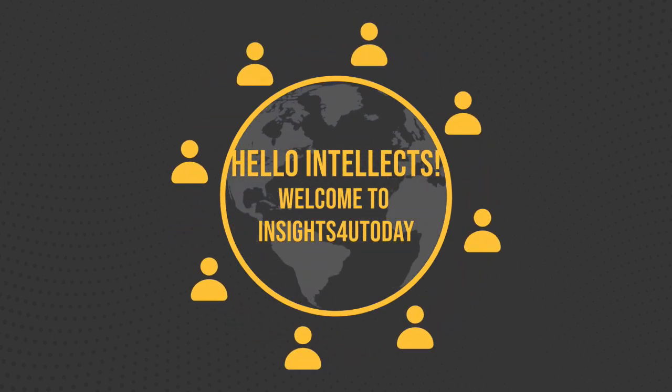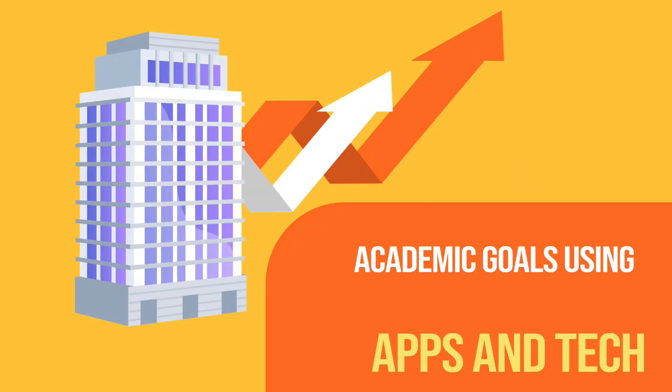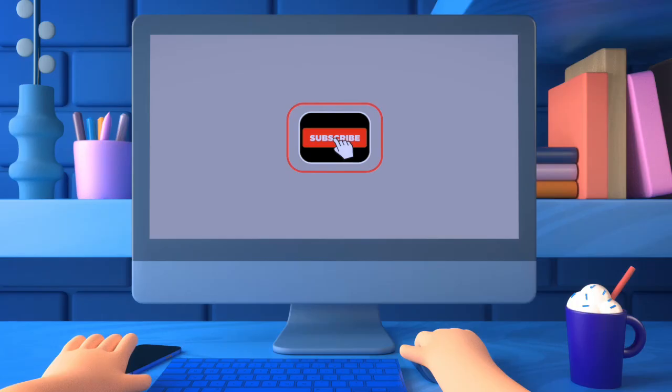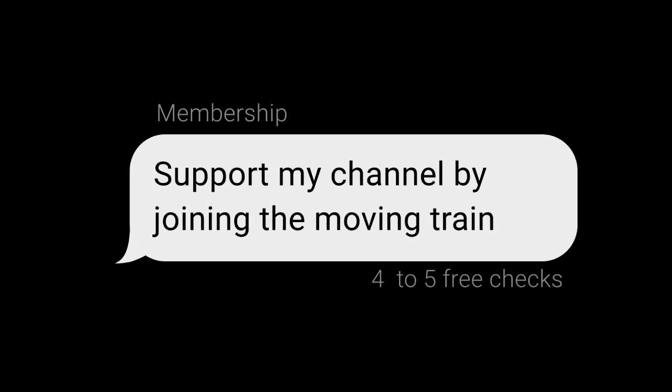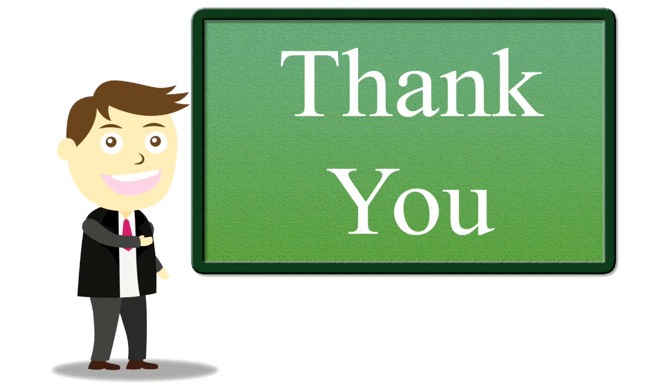Hello, Intellects. Welcome to Insights for You today. This channel helps you achieve your academic goals easily using modern apps and tech. If this is your first time here, kindly hit the subscribe button and the notification bell — it's free. You can also support my channel by joining through my channel membership. As a member, you can access four to five free checks monthly. Thank you very much for your support.